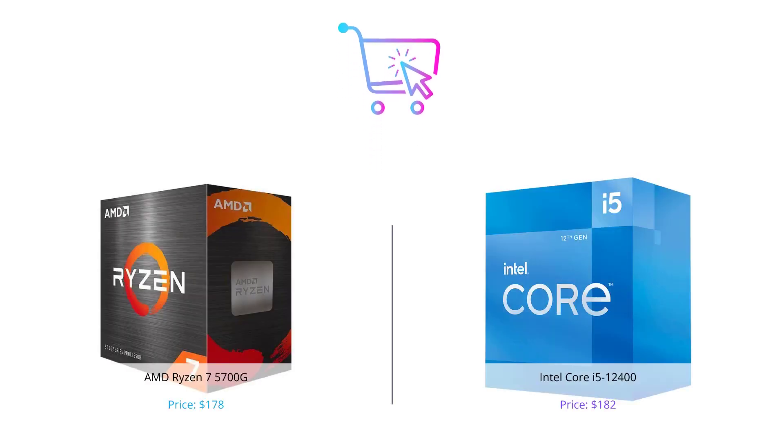And that concludes our comparison between the AMD Ryzen 7 5700G and the Intel Core i5-12400 processors. Ultimately, the choice depends on your specific needs and preferences. If you're looking for a processor with great performance, the Ryzen 7 5700G is a solid choice, but if you prioritize onboard graphics, the Intel i5-12400 could be the better option for you.